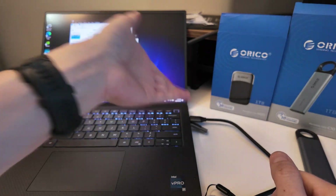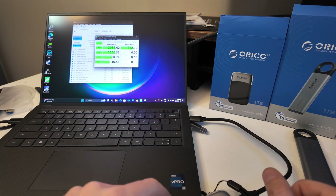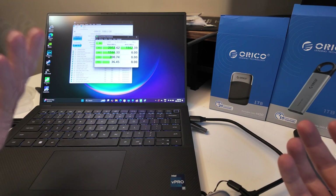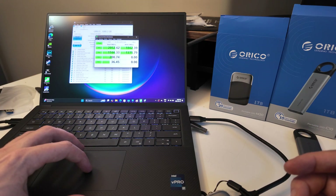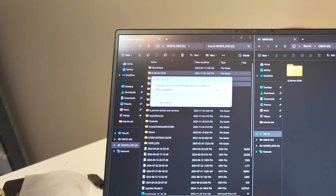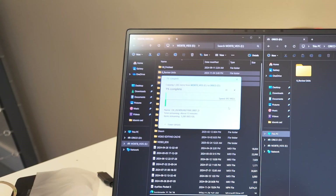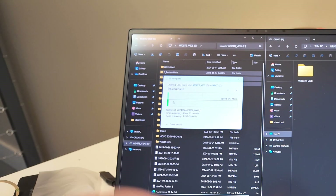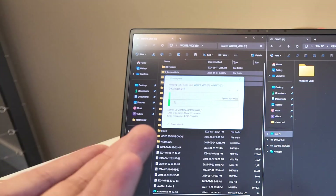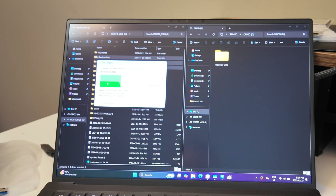This is a Thunderbolt 4 capable slot at 40 gigabit; this drive is 20 gigabit so it's half that speed, but still very fast — working exactly as it should. For moving large data like video files, the speed difference really matters. What I want to check is whether the write speed tanks over time. Some drives hit their cache limit around 50 to 100 gigabytes and then drop to just a couple megabytes per second — that's incredibly slow.